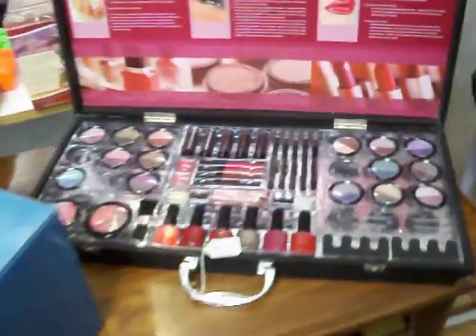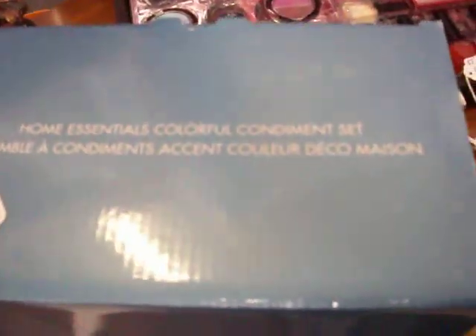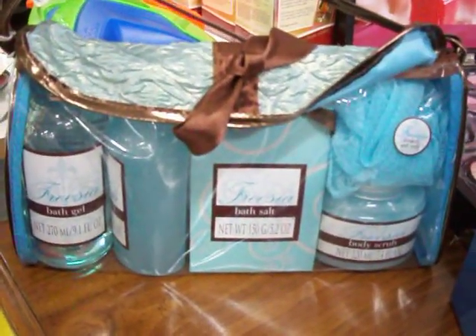It's just $15.00. Have a little Avon Home Essentials Colorful Condiment set — it's brand new, never been out of the box, just $12.50. Have a little bath salt set there for $7.00.